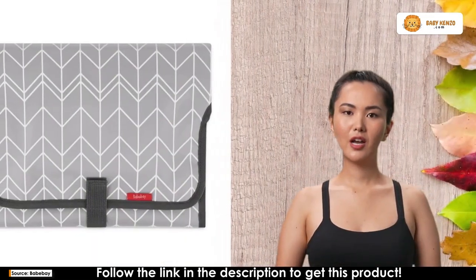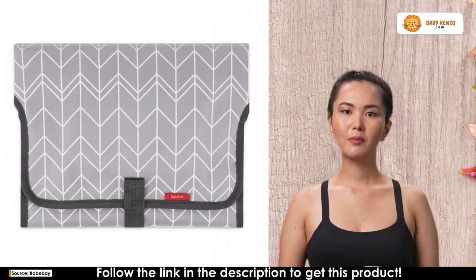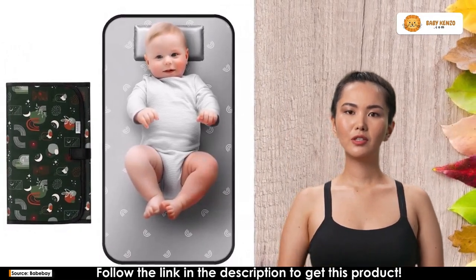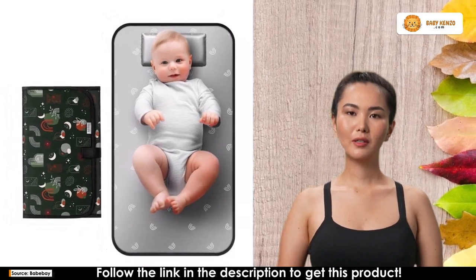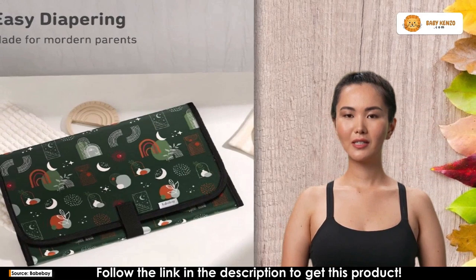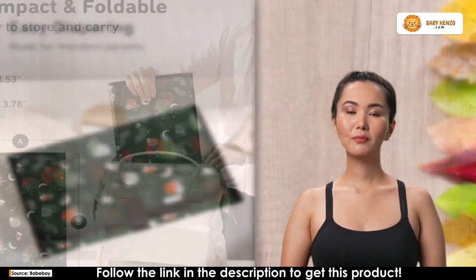Picture this: a changing pad that's not just long but wider, providing more active space for your baby. With an extended size of approximately 27 by 22 inches, this portable changing pad boasts a soft cushion pillow for ultimate comfort. The lightweight and compact design make it a breeze to change your baby's diaper anywhere — no more struggles with awkward and inconvenient setups.